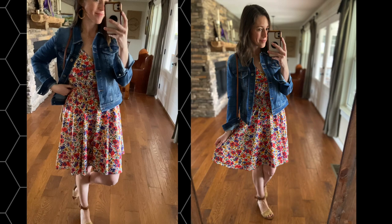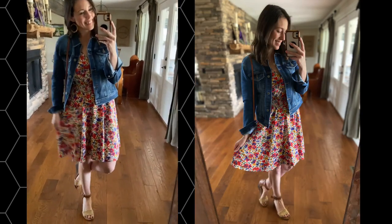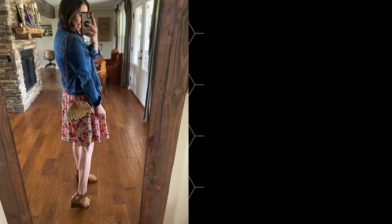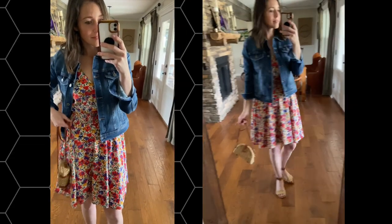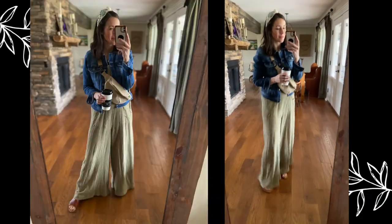Next up — dresses. Denim jackets just pair so well with dresses any time of year, but especially in the spring and summer months when you just need an added layer in the morning or in the evening. I actually have this dress and had worn it for Easter, but it's perfect for weddings and everything in between too. I love all the colors and how the denim jacket pulls out that blue.